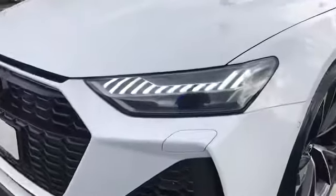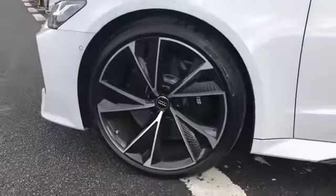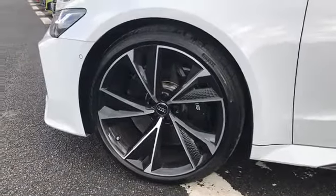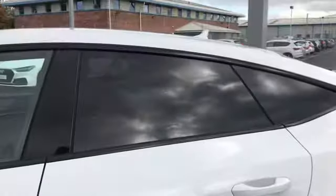This car comes with HD Matrix LED headlights and we also have 22 inch black gloss turned finished design alloy wheels. We have the Carbon Black styling pack along with Privacy Glass.